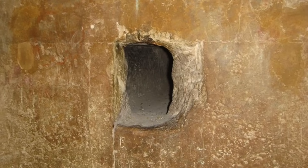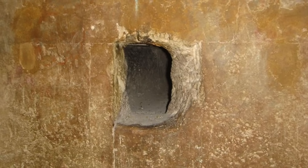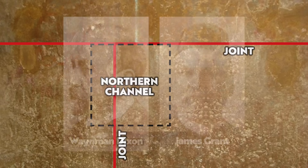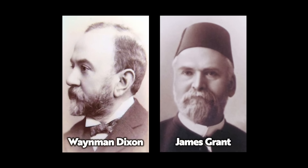Furthermore, the two from the Queen's Chamber never even opened up into the Queen's Chamber, with the openings in the northern and southern wall blocks remaining unchiselled until 1872, when Wayman Dixon and James Grant discovered them.